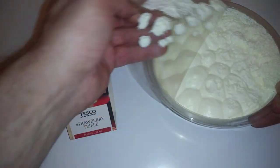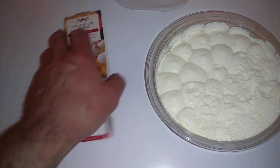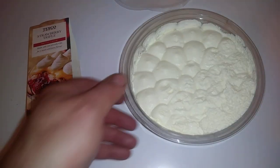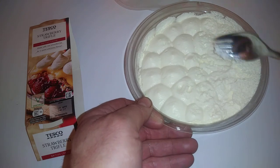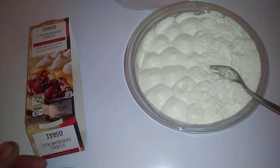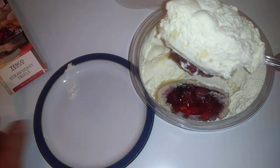How are you guys doing? I hope you're doing well. I hope this coronavirus isn't getting to you — we're all in the same position. So we're going to take a look at this with my trusty fork and take a chunk out of this.